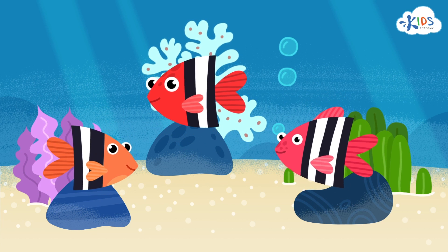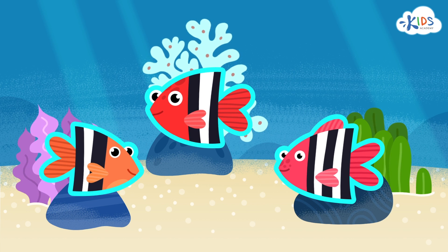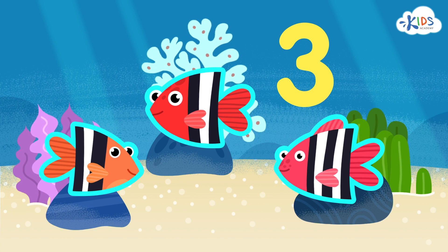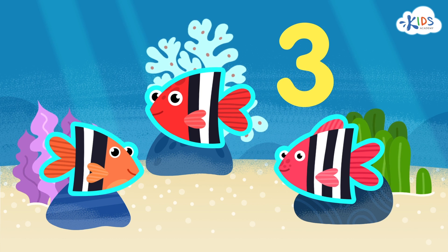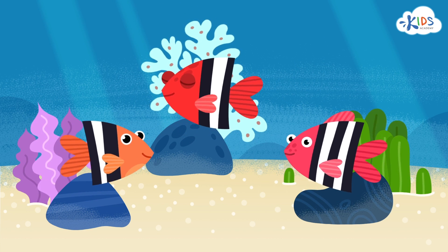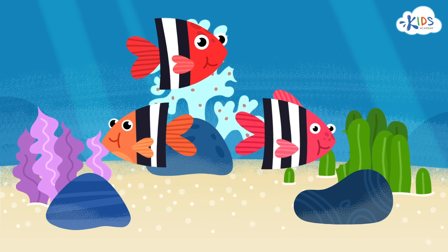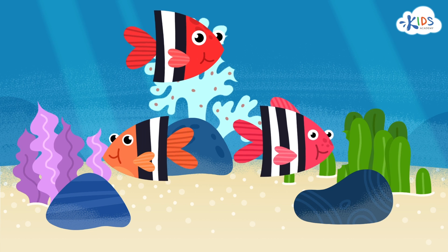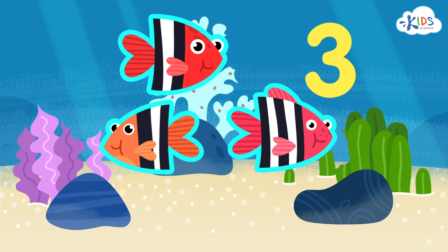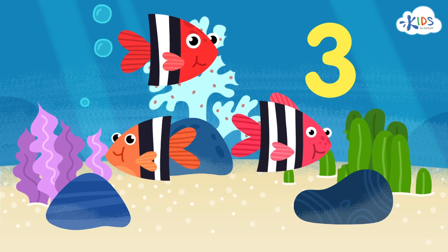Here are some fish that were hiding behind the stones. There are three fish, so we can use the number three for them too. It looks like the fish are hungry and would like to have a bite. Now we've learned the number three, and can say that three fish are biting three plants growing next to three stones.